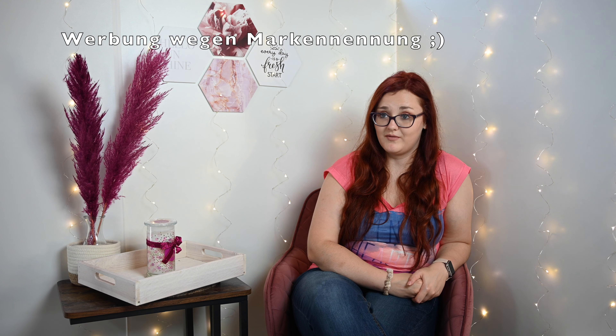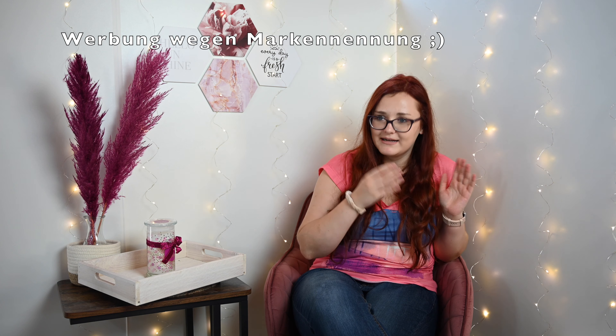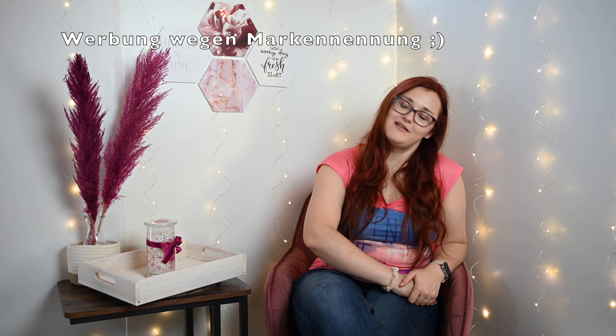Hallo und herzlich willkommen zu meinem neuen Video! Ich sitze wieder hier, mein Handy vibriert wie immer den ganzen Tag. Ich sitze wieder hier, denn ich habe ein neues Unboxing für euch. Die neue Box ist gekommen. Und welche Box wird es wohl sein?